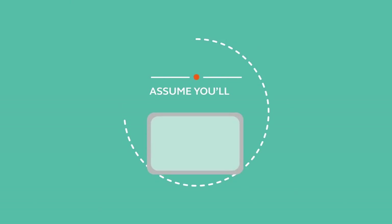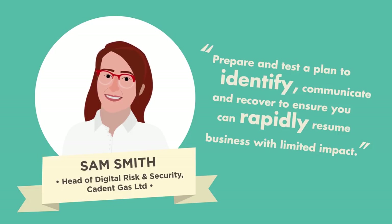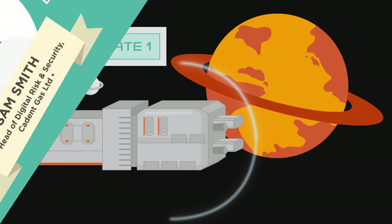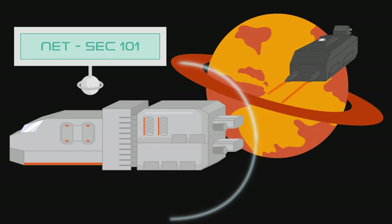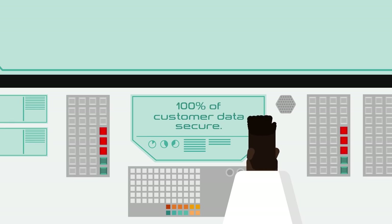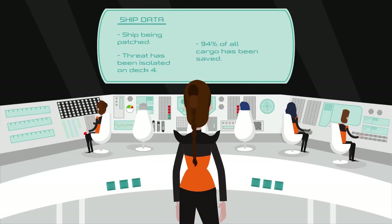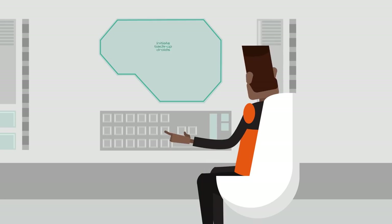Assume you'll be hacked. What will you do in the event of a hack? How will your business manage a temporary period of downtime? How safe is your customer data? Be prepared. Have contingency plans and do regular tested backups. And ensure your insurance covers any resulting losses and liabilities.